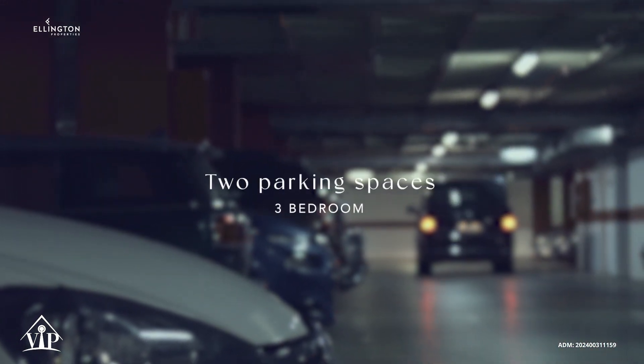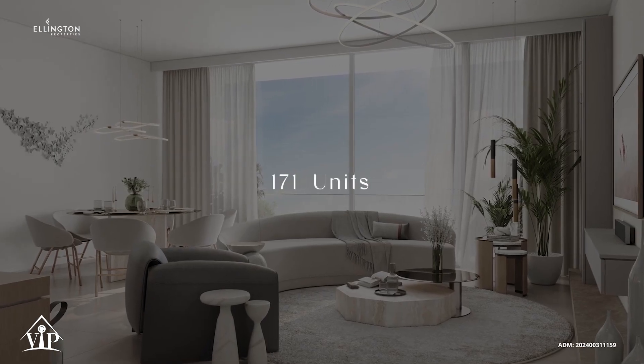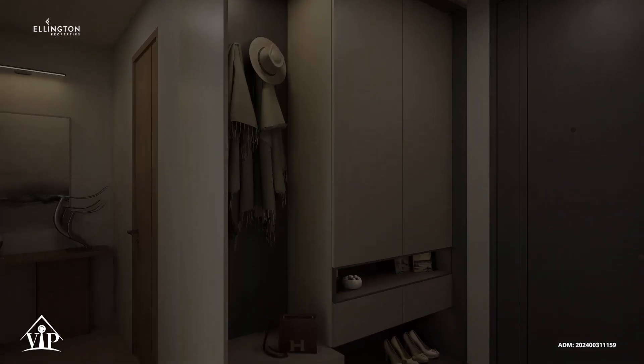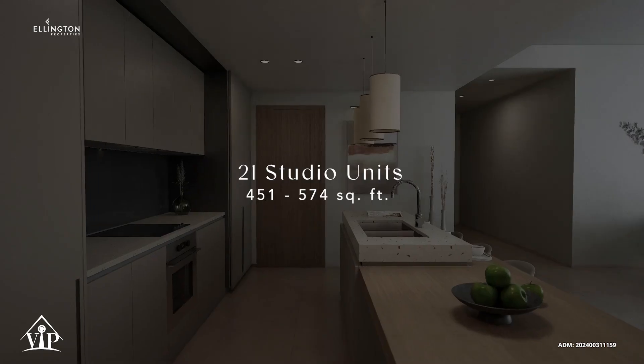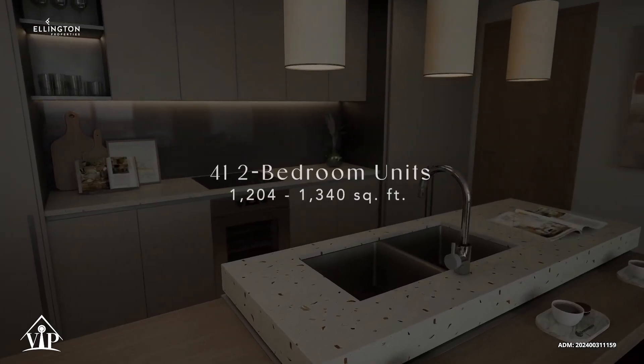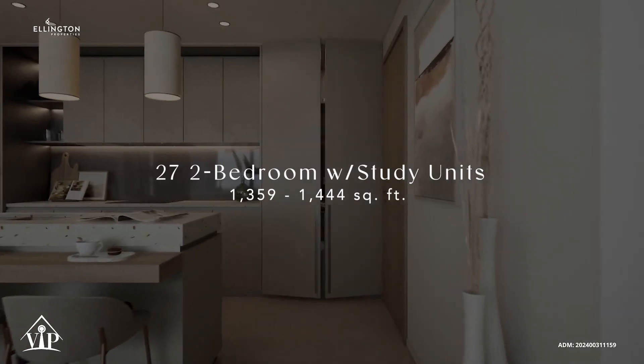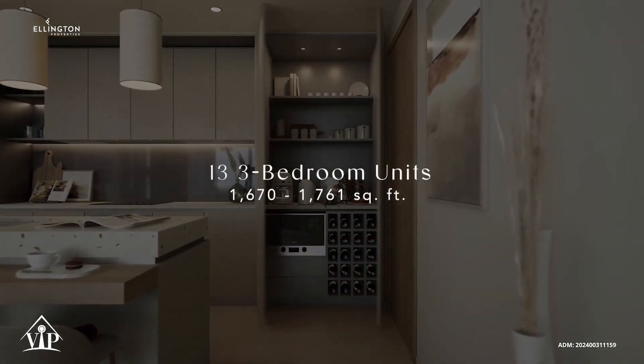Two parking spaces are allocated for three bedroom units. We have a total of 171 units broken down into 21 studio units, 69 one bedroom units, 41 two bedroom units, 27 two bedroom plus units and 13 three bedroom units.